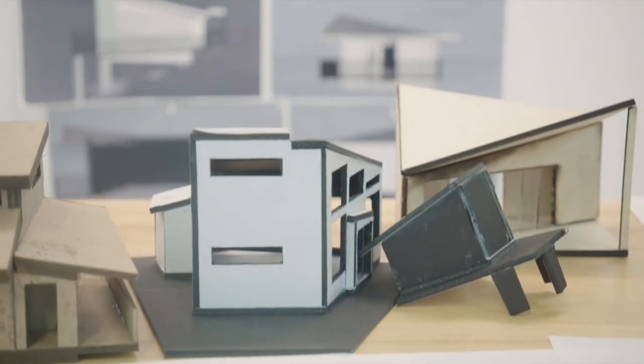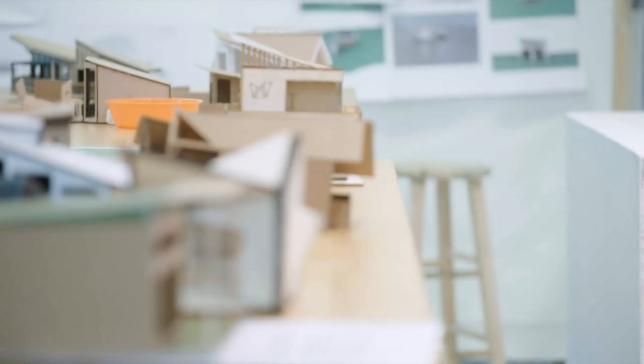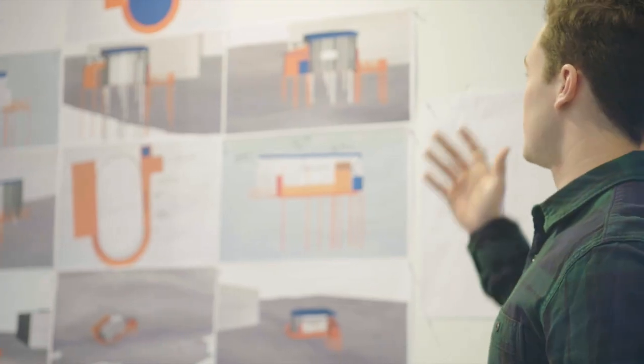Most of the students were in Architecture 1 and had never had any architecture before. By week three or four they were doing full building designs, and they had to learn how to use CAD and 3D modeling.